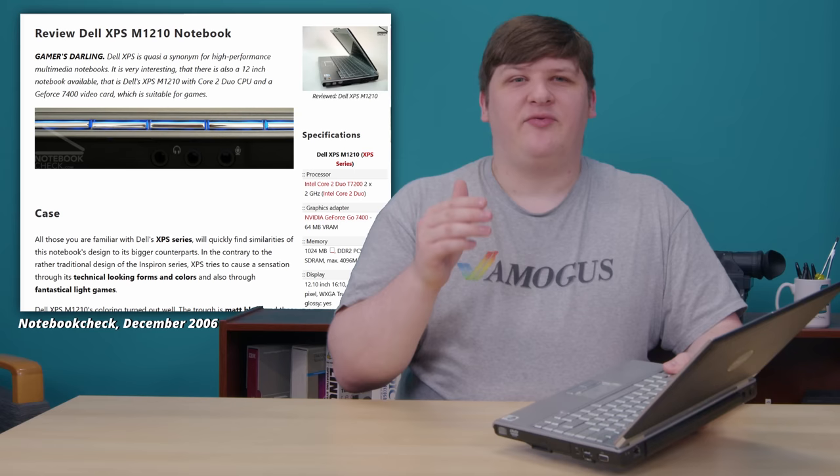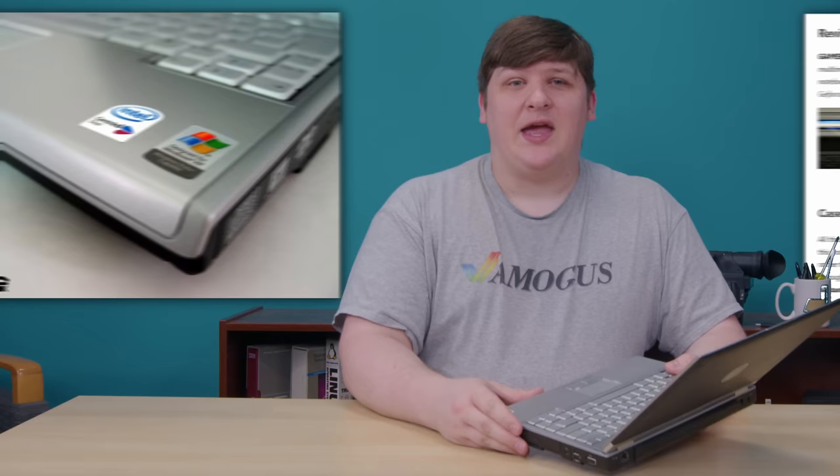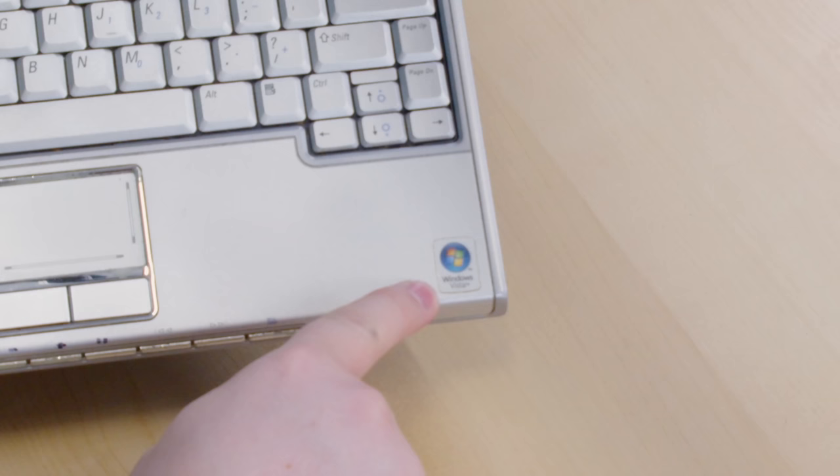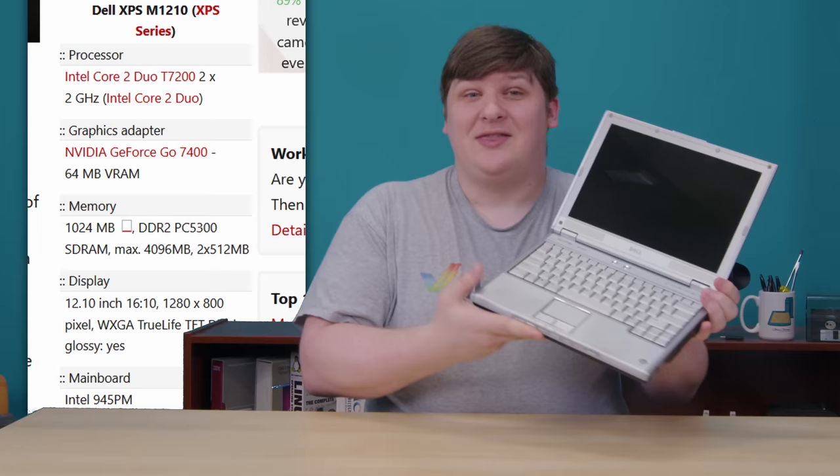Well, this machine breaks those rules in several ways. It's actually from 2006, it didn't come with Vista, and it doesn't boot slowly. Per a review of the M1210 from its original release, it came with Windows XP and had one of those little stickers that says Vista Ready on the bottom. This particular unit shipped in 2007 because it has the Vista sticker on it. Still, Dell was definitely selling this exact machine with this exact hardware in 2006 running Windows XP, and that loaded in a hot jiffy — probably 30 seconds or less.